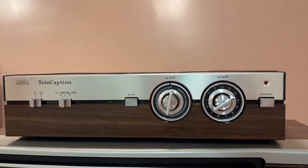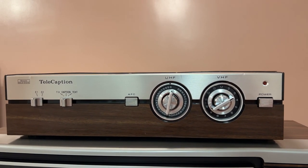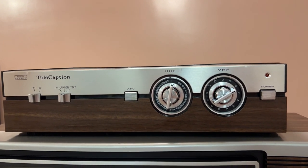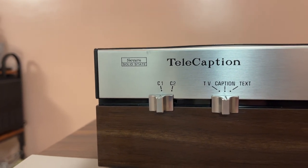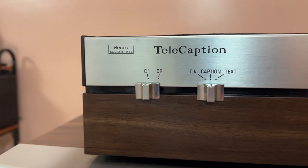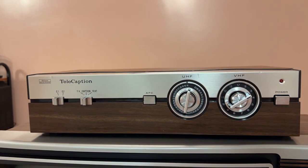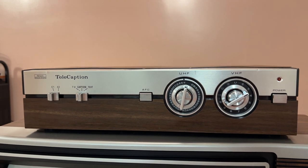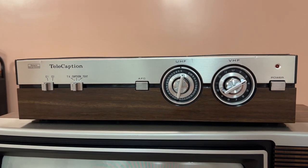What you see here is the very first closed caption decoder ever available for sale to the public. And yes, it actually is a Sears — it was first and only available at Sears. Sears had to say it was solid state because that was their thing. But that said, it was OEM'd by Sanyo. So Sanyo developed it and Sears sold it in their stores.